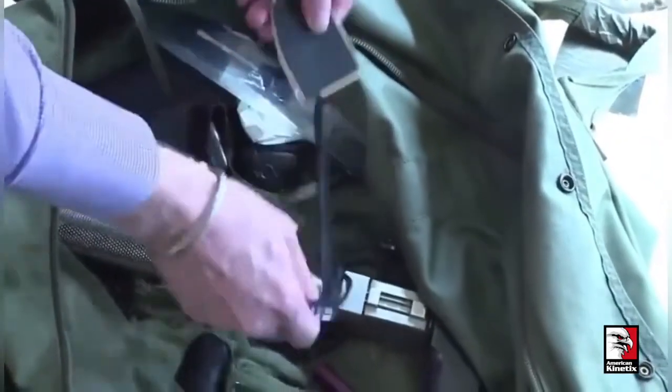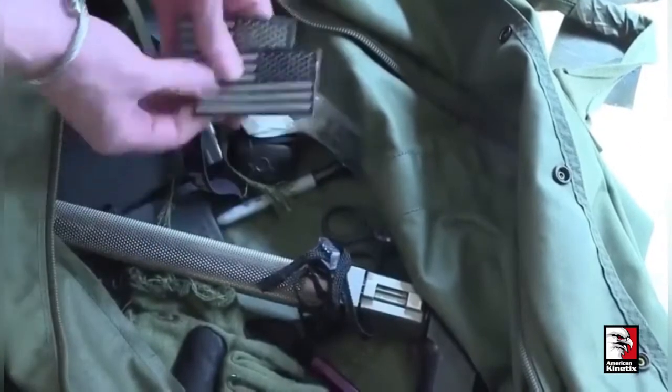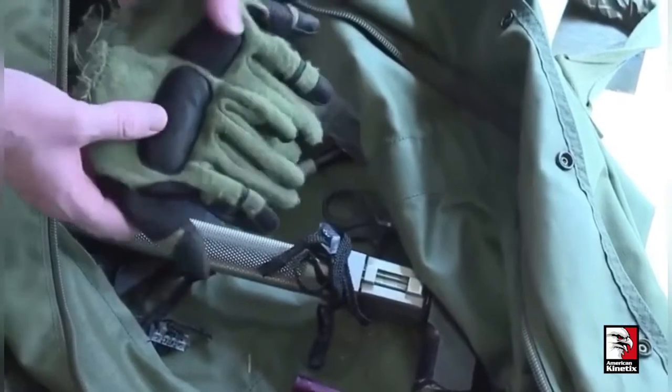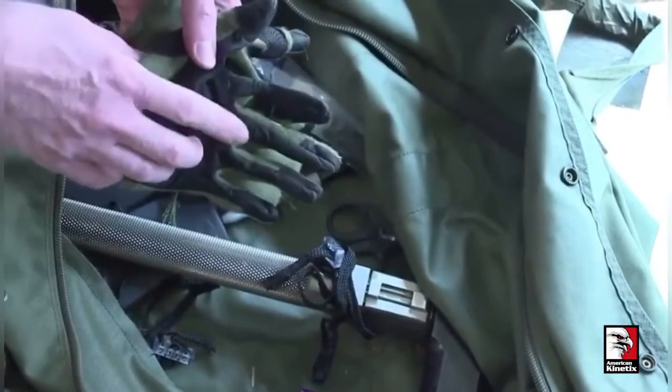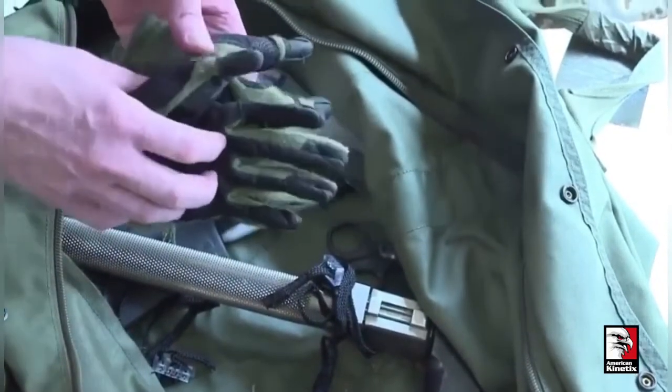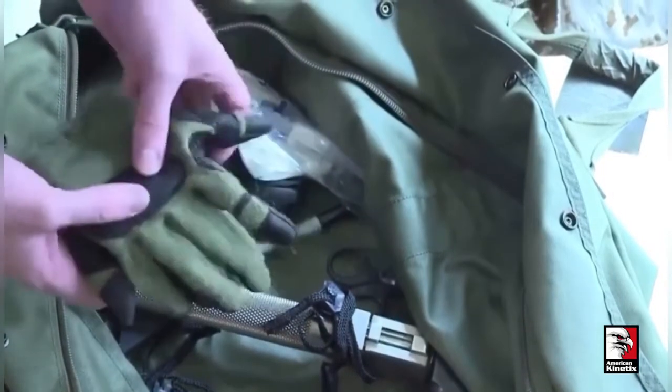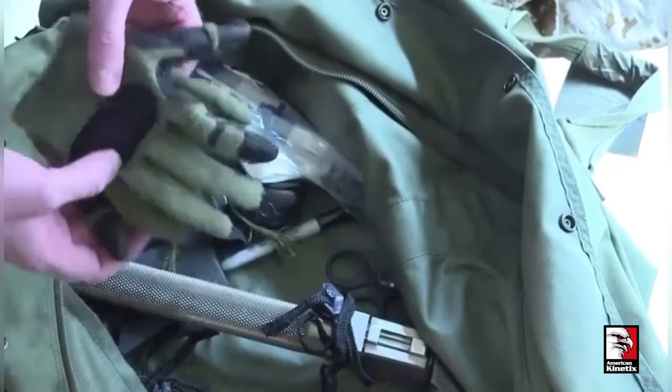We carried some extra American flags on the mission, and a set of gloves. We wanted gloves that were thick enough that we could fast rope — they could take the heat of the rope — but also thin enough that when we landed we could get our fingers on the trigger, because we knew we'd be in a fight as soon as our feet hit the deck.